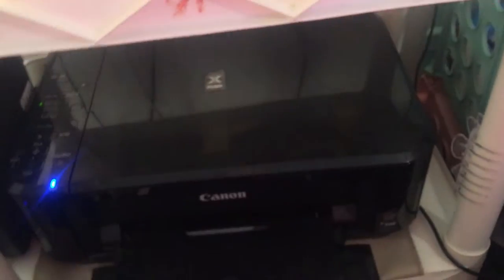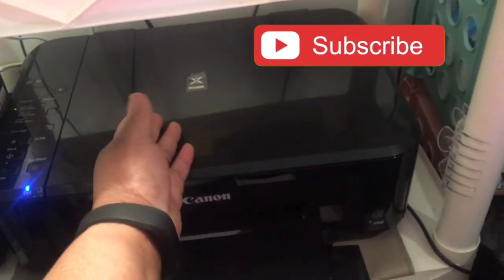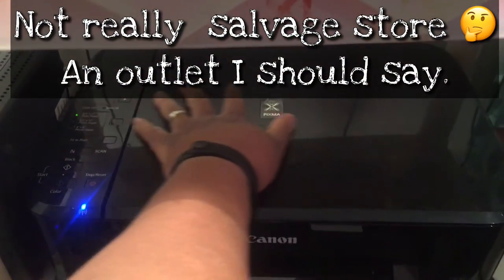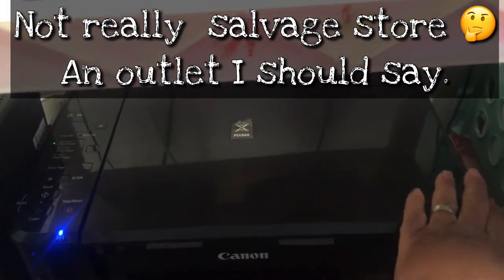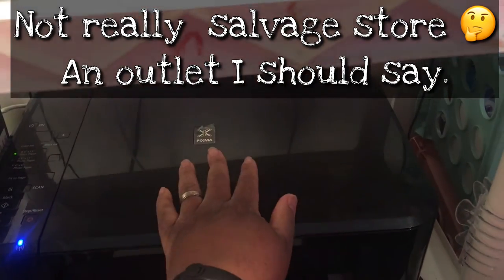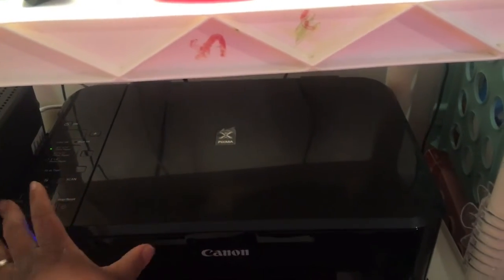Hello everybody! My husband went to a salvage store — they get products from certain high-end stores like Macy's, Walmart, Target, and K-Mart — and they had a big shipment of printers come in.